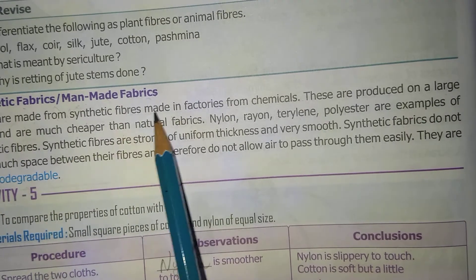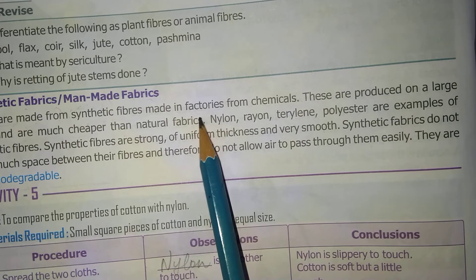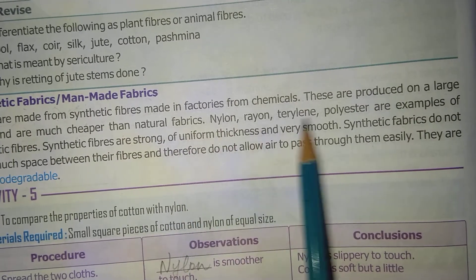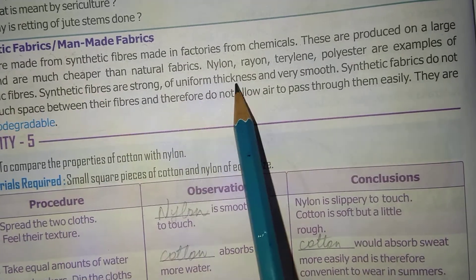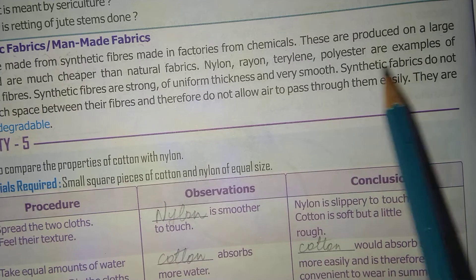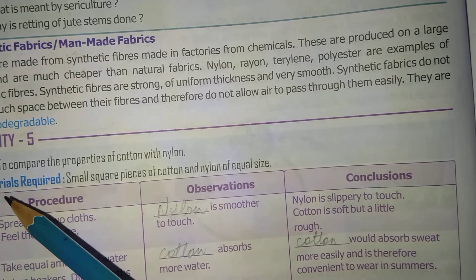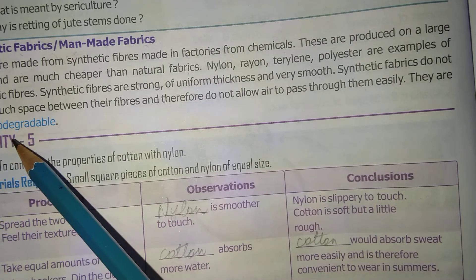These fibers are made in factories from chemicals and are produced on a large scale, making them cheaper than natural fabrics. Examples include nylon, rayon, terrylene, polyester, etc. Synthetic fibers are strong, of uniform thickness, and very smooth. They do not allow air to pass through them easily. They are also non-biodegradable, meaning they cannot decompose easily — they take a very long time to decompose.